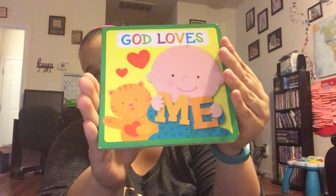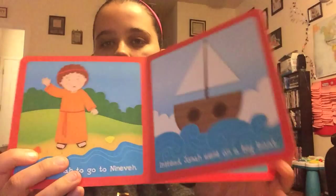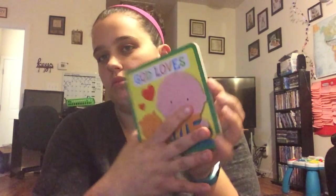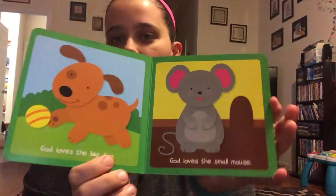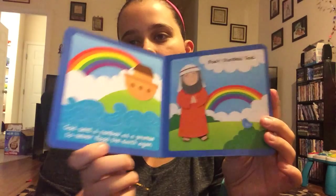This is the last set I found, and then the other ones are random. We got Noah's Ark, God Loves Me, and Joshua and the Whale — more cute board books with cute pictures.